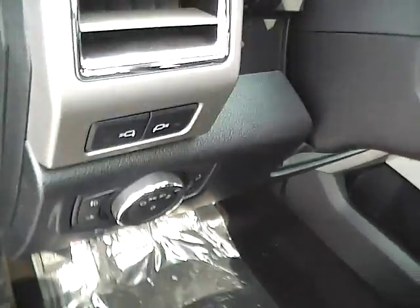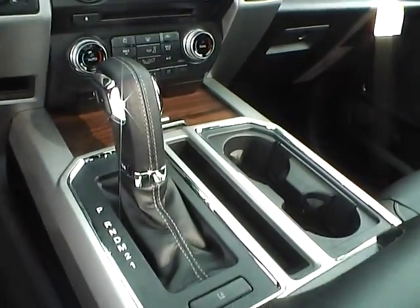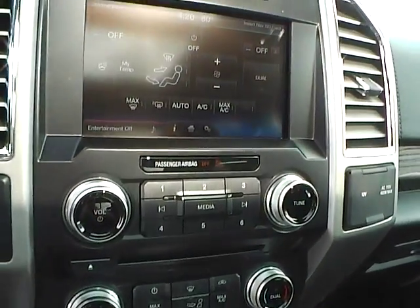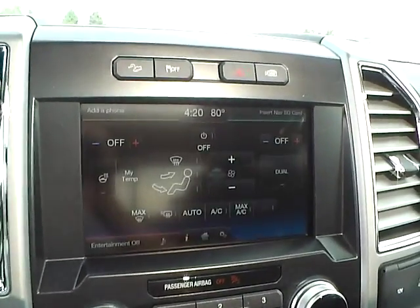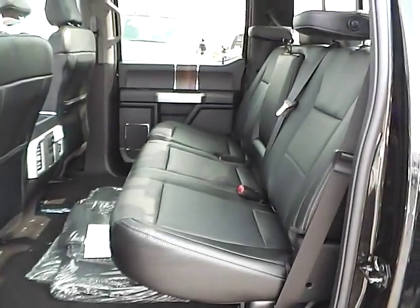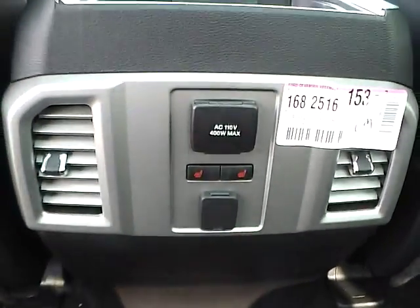Automatic headlights, cruise control, steering wheel audio controls. Heated and cooled seats, automatic climate control. Backup and surround cameras. Folding rear seat, rear seat vents, and heated rear seats.